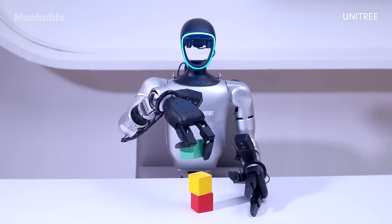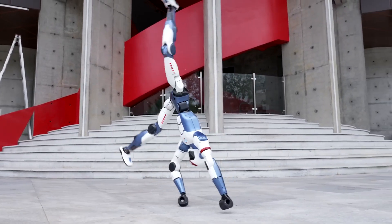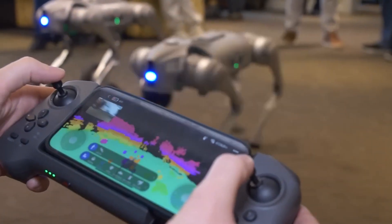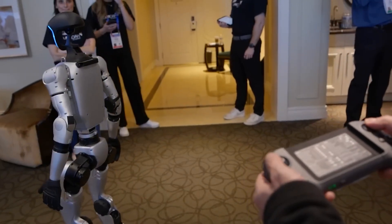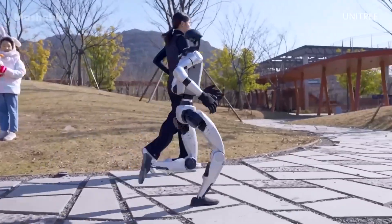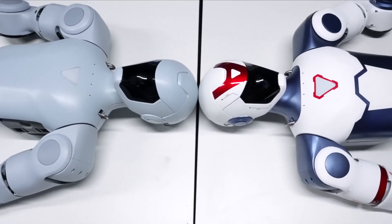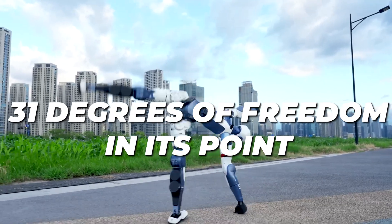Over in China, Unitree is letting us know that it is on the verge of releasing its next flagship humanoid. The company was already known for its advanced bipedal robots, but it is clear they are not satisfied, as they have announced a brand-new humanoid that will be about 180 centimeters tall — roughly the same height as most human men. Unitree also announced that the robot is expected to have 31 degrees of freedom.